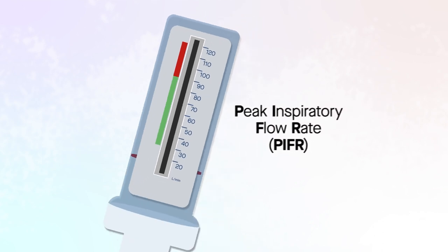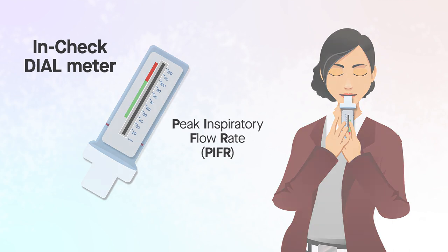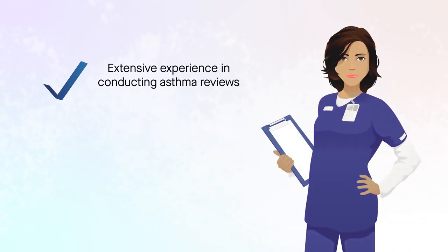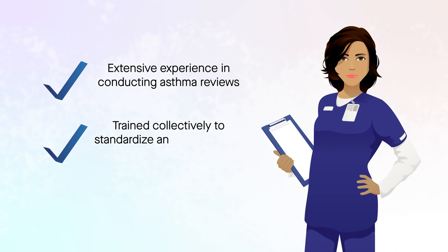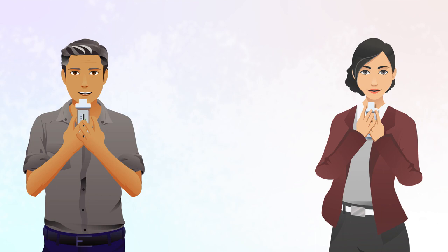Each patient's PIFR was measured using the In-Check dial meter. The study nurses had extensive experience in conducting asthma reviews and were trained collectively to standardize and optimize their use of the In-Check dial meter. Patients were tested at two or three levels of resistance.